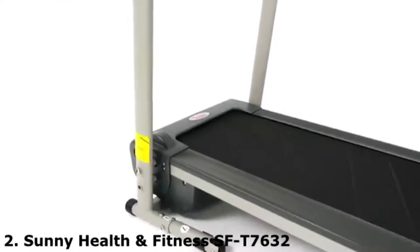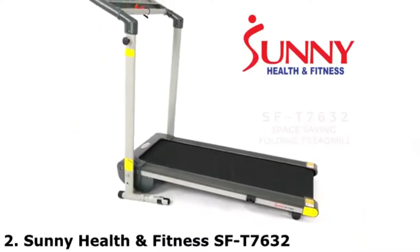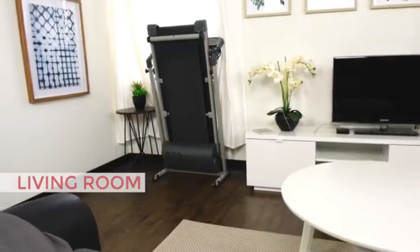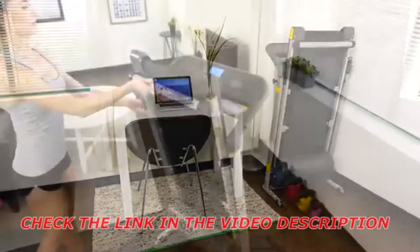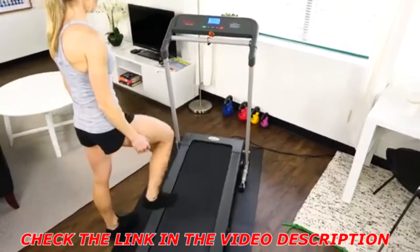The workout solution is here. Save space with the space-saving folding treadmill. This walking or running treadmill can virtually fit in any room or office. The space-saving design carries a small footprint. Simply unfold and hit start to get your workout going.